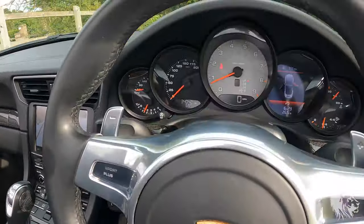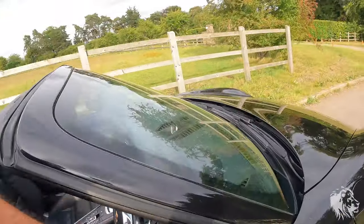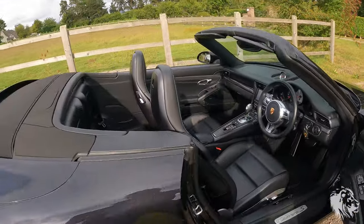In summary, it's an absolutely brilliant car in fantastic condition, as you can see. Sounds epic as well.